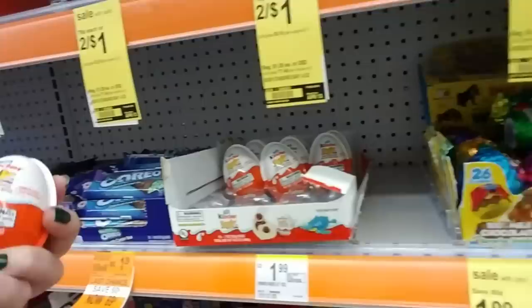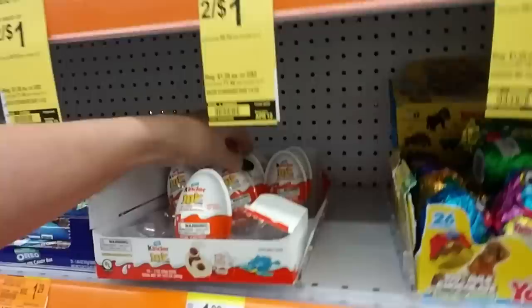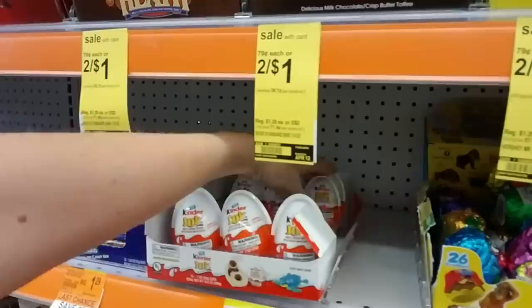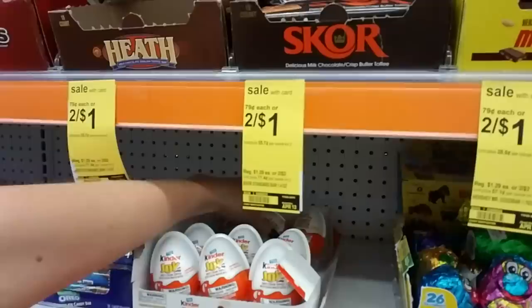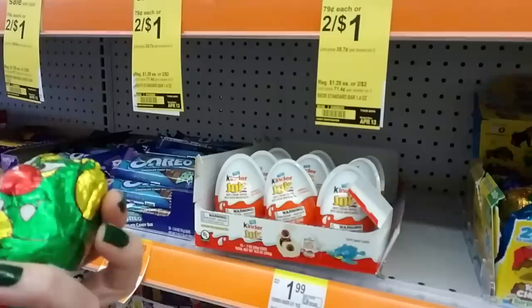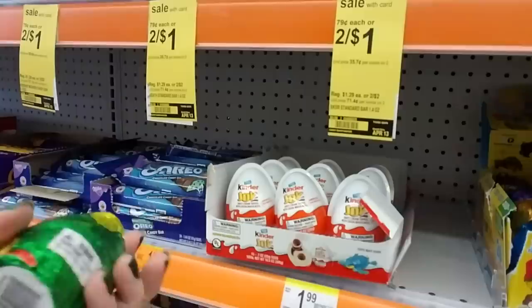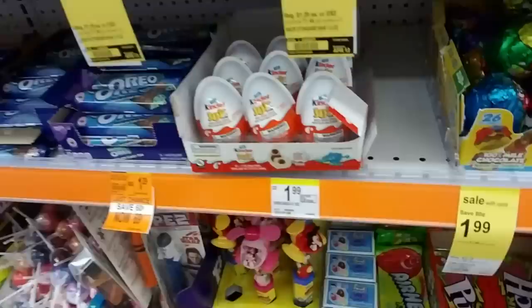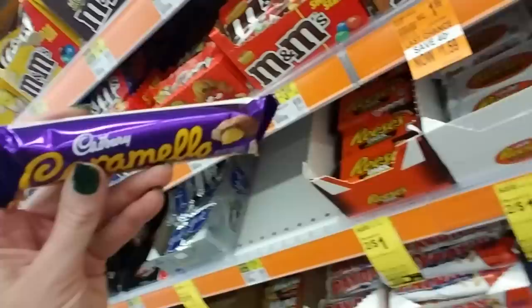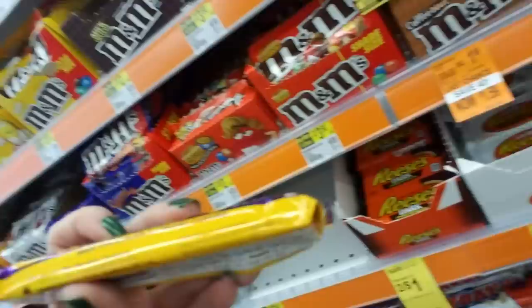And then we do have Kinder Joy, which is sweet cream topped with cocoa wafer bites. It's a little egg, and you can pop it open and there will be a little toy in there. My nine-year-old likes the Kinder Joy candies. And we have Yowies also — I think these come from Australia. I did a video with some of these once. Little chocolates, little chocolate monsters with stuff in there. Oh, Caramello. These are from Cadbury — the American Cadbury stuff. It's milk chocolate with creamy caramel distributed by the Hershey Company. These are actually not bad.